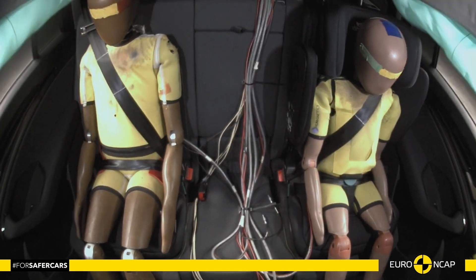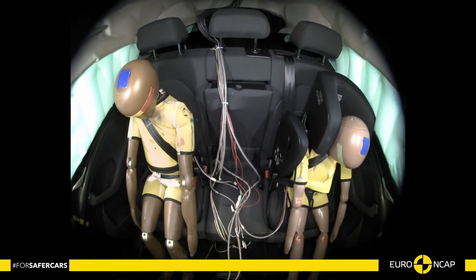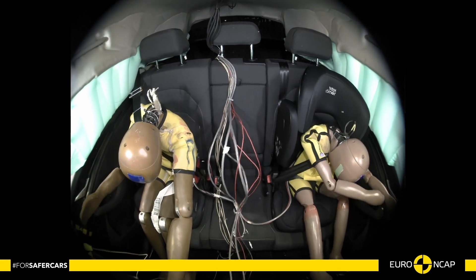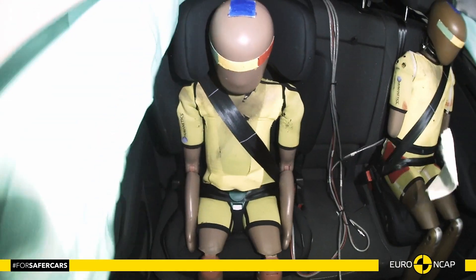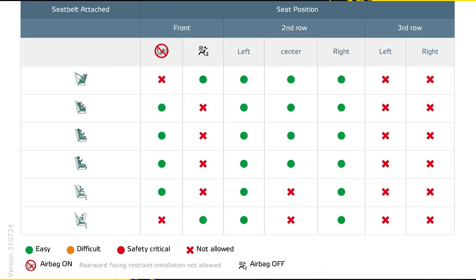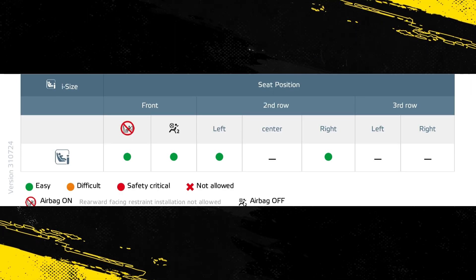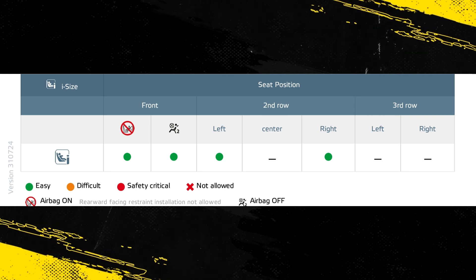In both the frontal offset and side barrier tests, protection was good for all critical body areas of both child dummies, apart from the neck of the 10-year dummy, protection of which was adequate. The front passenger airbag can be disabled to allow a rearward-facing child restraint to be used in that seating position. Clear information is provided to the driver regarding the status of the airbag, and the system was rewarded.